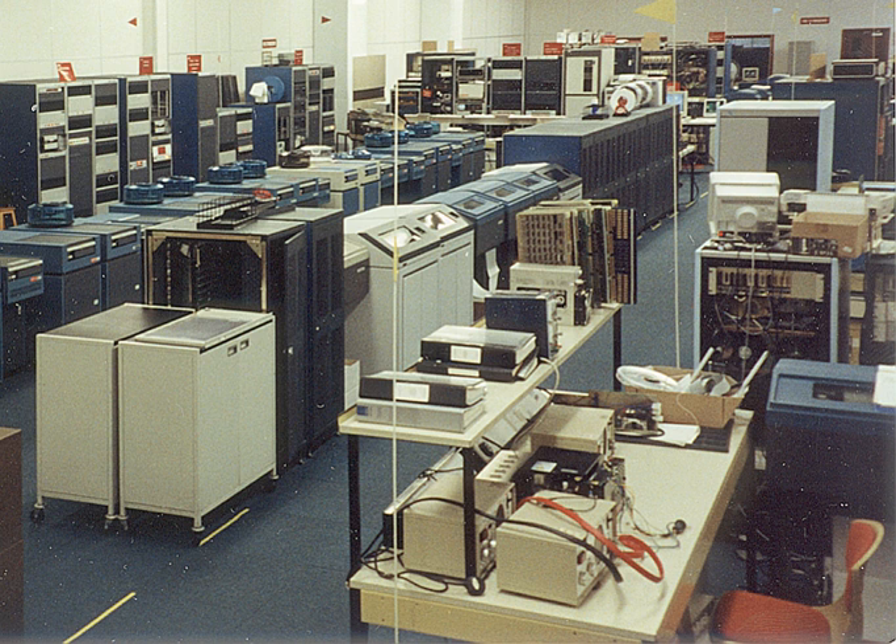The main company product was the GEC 4000 series minicomputers, which were used by many other GEC and Marconi companies as the basis for real-time control systems in industrial and military applications, and development of many new computers in the series continued through most of the life of the company. Other products manufactured in the earlier years were the GEC 2050, computer power supplies, and high-resolution military computer displays, as well as the Elliott 900 series for existing 900 series customers.